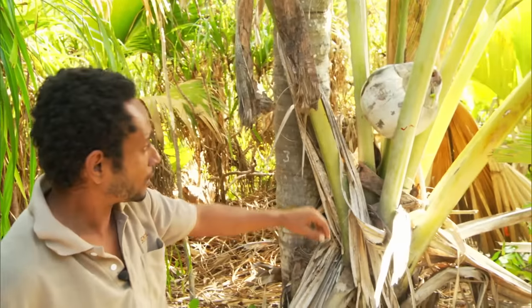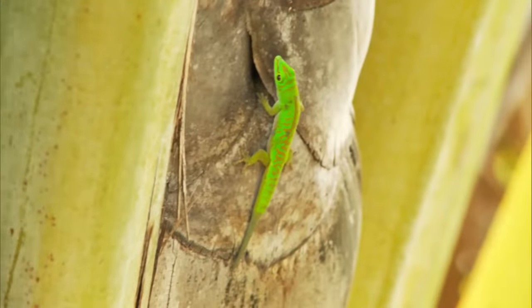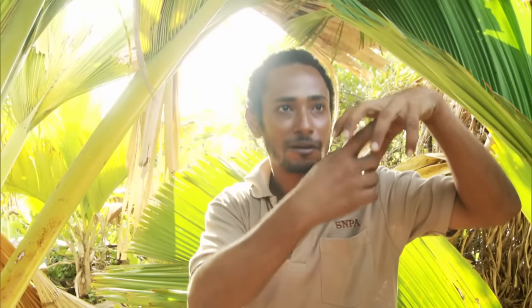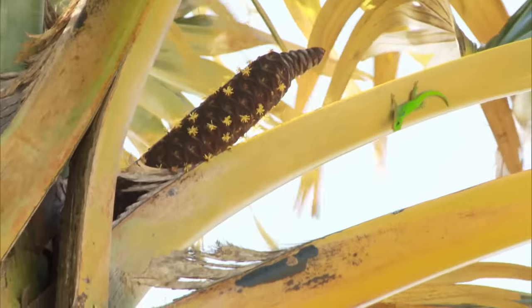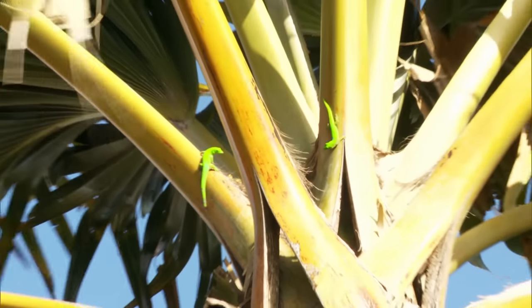The gecko will carry the pollen grain from the male flower and go to the female tree, entering the small fruit inside — and that's where everything starts until it falls down. It takes seven years for a nut to be ripe, and that is exactly why they are so valuable and rare. Geckos are responsible for their conception, as their job is pollination.